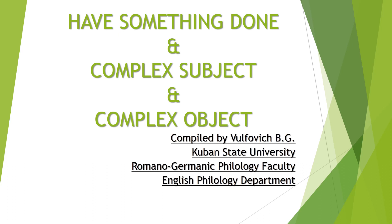Hello, dear students. My name is Volfovich Boris Grigoryevich, and in today's lecture we're going to cover three topics. The first topic is 'have something done.' This construction is connected with the passive voice we started in the previous lecture, and it's like a logical continuation of it. The next subject is the complex object and the complex subject, which are all connected with passive constructions. Now let's get started.